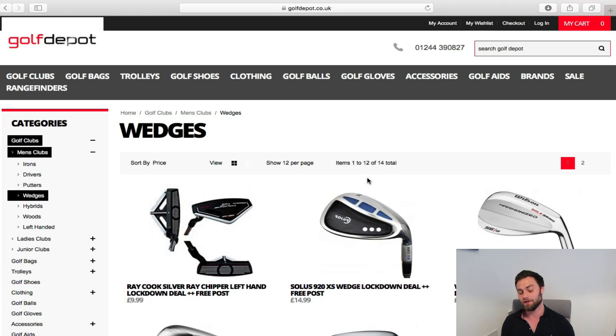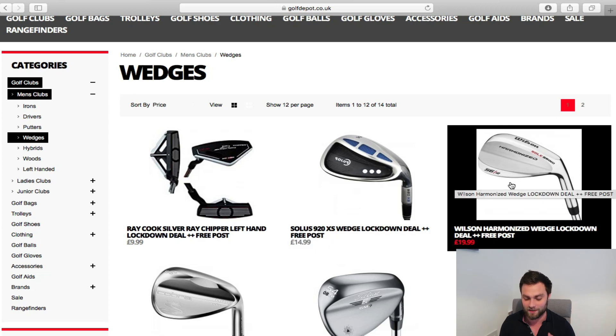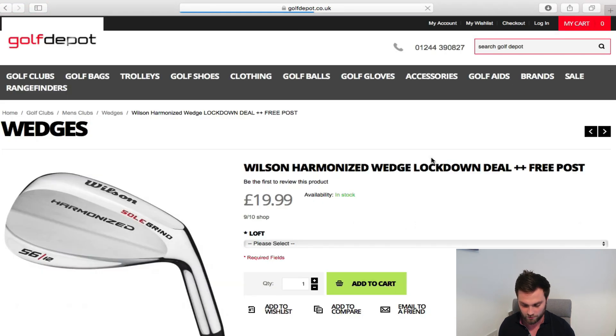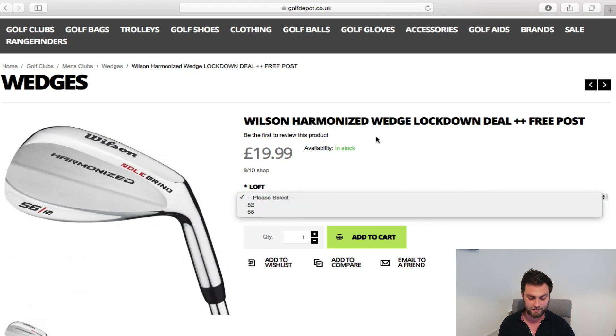Steer away from the Ray Cook chipper — learn to chip. Go get a group lesson for 10 pounds and learn to chip. Wilson harmonized wedges — if I'm not wrong, Adam from New Zealand in episode three had a couple of these. They come in 52 and 56 degrees. If you are a raw beginner who's never played and has hand-me-downs, you need a wedge — buy two of these, 52 and 56. That will suffice until you can play off 20.